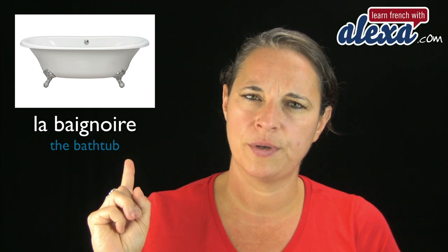Quite a hard word to say. And we don't say baignoire, by the way — we say baignoire.